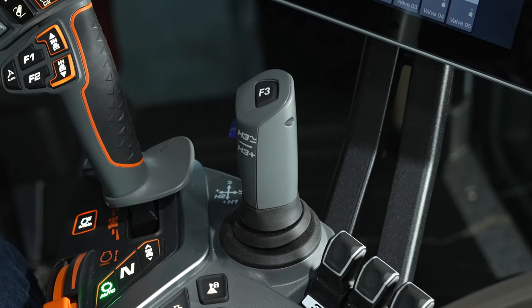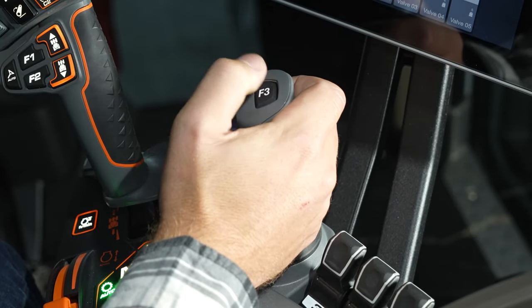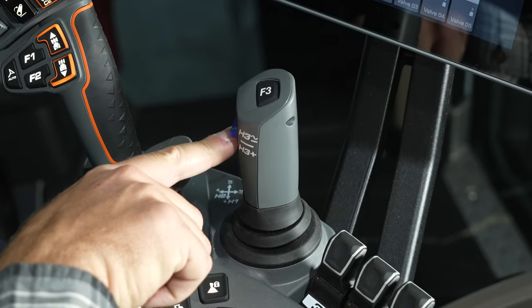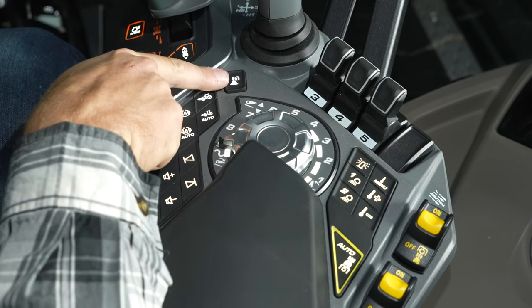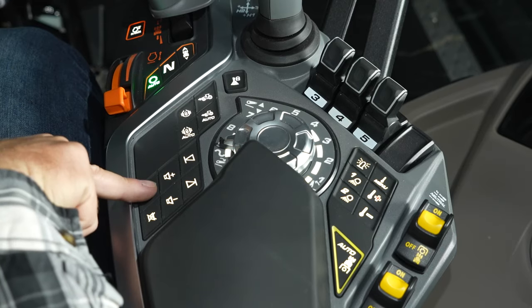Tractors with the front hitch or front loader will have an additional multi-function joystick. Its controls include an F3 freely assignable button, control for a live third valve, and a fourth function button. Moving down the armrest, we have a lockout for the multi-function joystick, four wheel drive, diff lock, and audio controls.